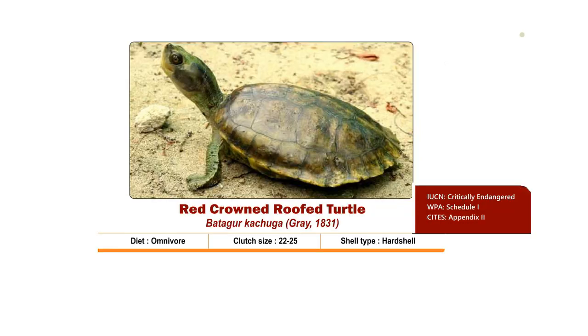The Red-crowned Roof Turtle's scientific name is Batagur kachuga. This hard-shelled turtle is more omnivore in nature during the early part of life, whereas adults prefer a herbivore diet. The major diet includes aquatic plants and fruits.